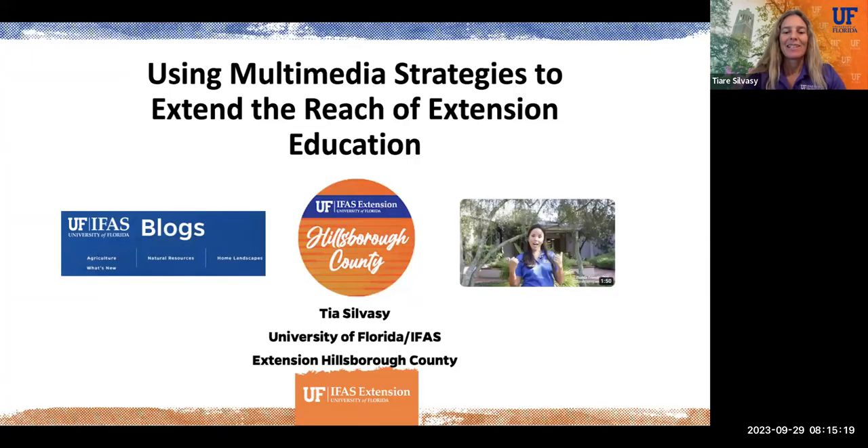Hi, my name is Tia Silvesi and I'm an extension agent with the University of Florida, IFAS Extension in Hillsborough County, and I'd like to share with you my presentation on using multimedia strategies to extend the reach of extension education.